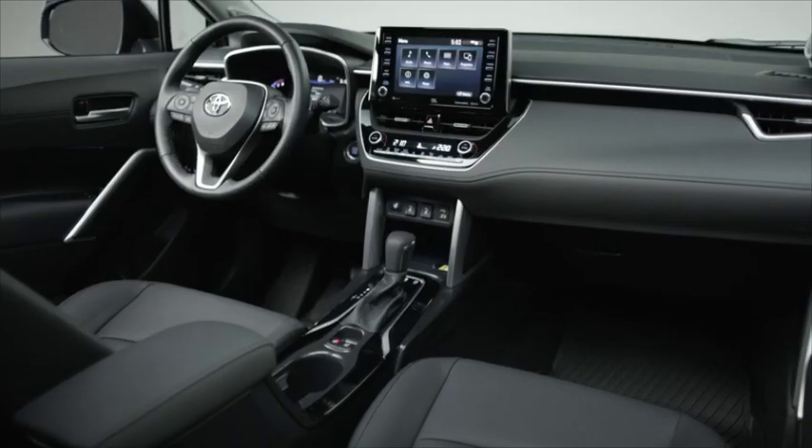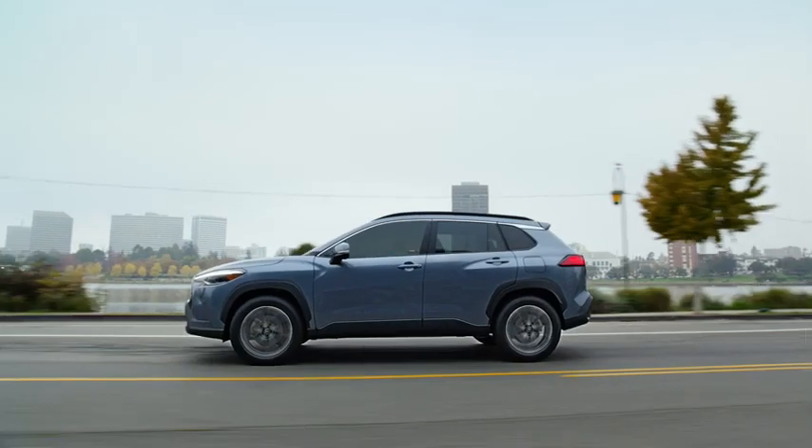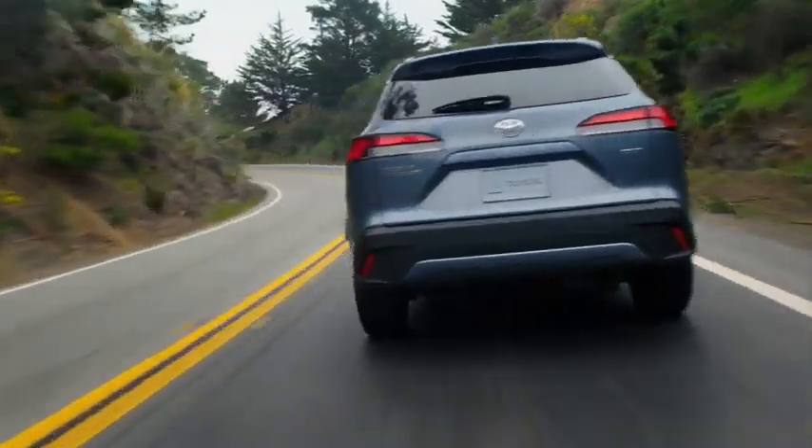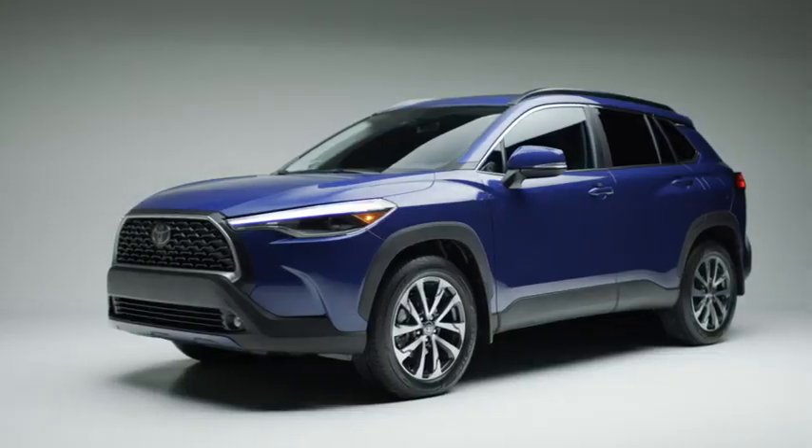The Corolla Cross — perfectly designed inside and out for your life. Visit toyota.ca to build and price your own, or book an appointment with your local Toyota dealer for a test drive. Watch our other Corolla Cross videos to learn more.